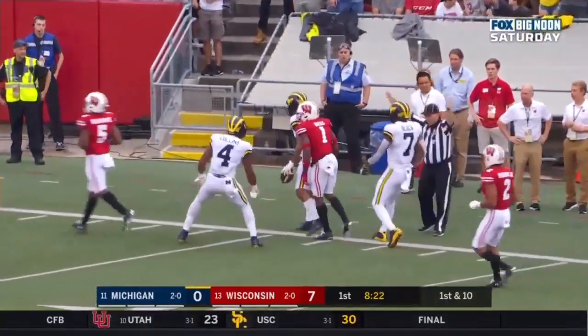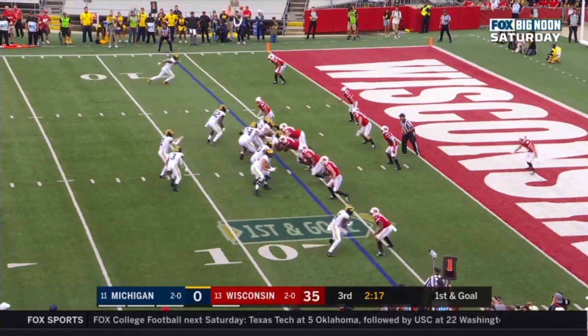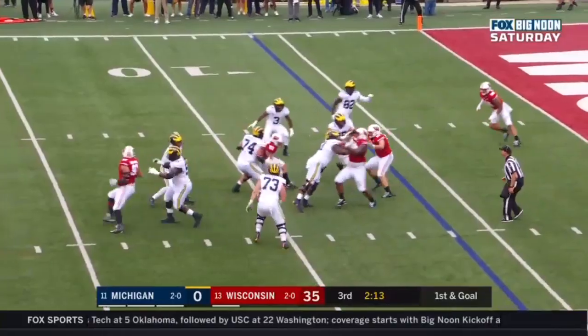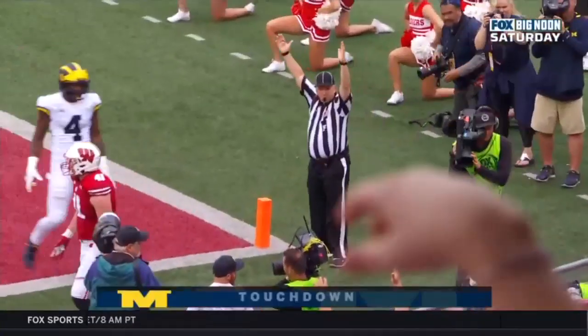Down inside the 10 and a flat. First and goal at the six — can Michigan pay it off? Patterson, holding on to the ball, Patterson in the end zone, touchdown, Sean McHugh.